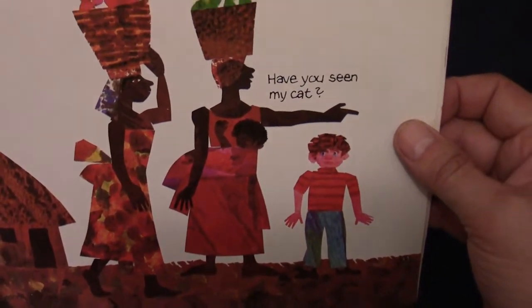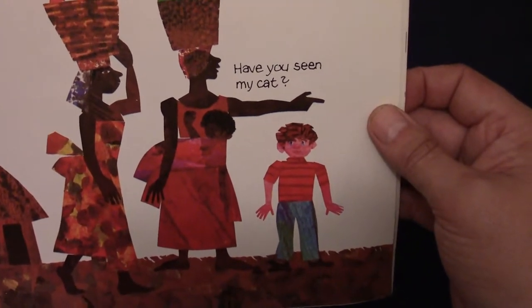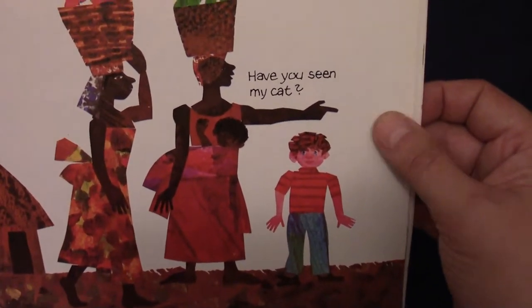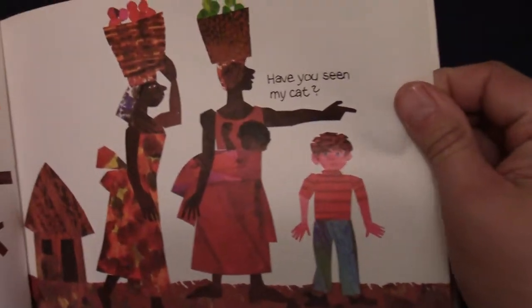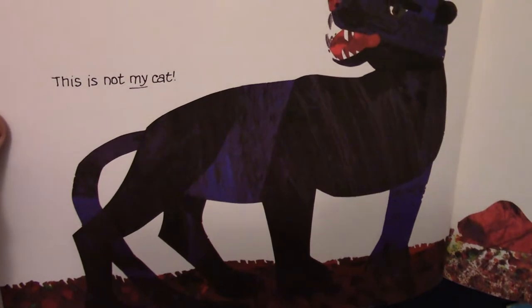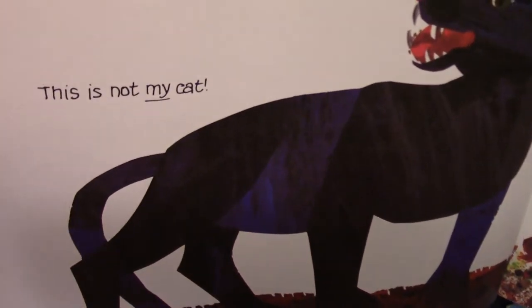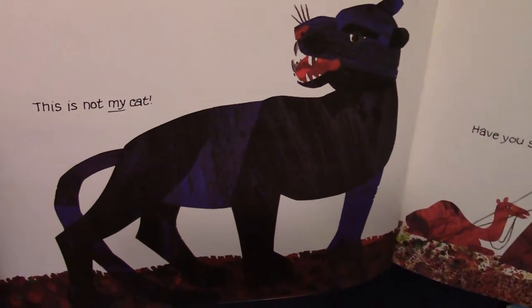Now he goes over and talks to two ladies. Have you seen my cat? They point over there — go over there, maybe that's your cat. This is not my cat. That looks like a puma.